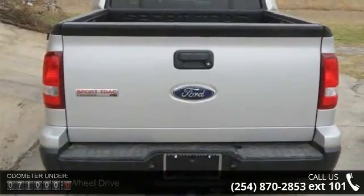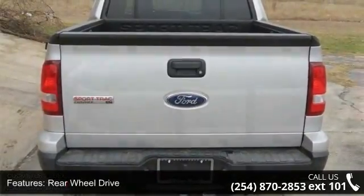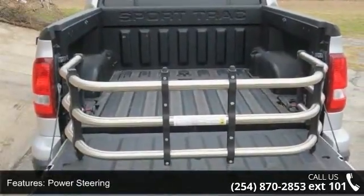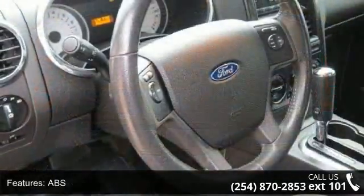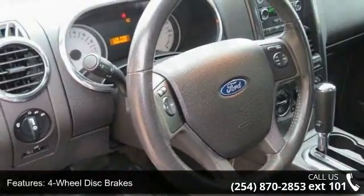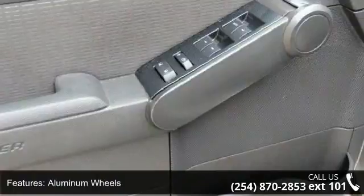Some of the top features included with this vehicle are rear-wheel drive, power steering, ABS, four-wheel disc brakes, aluminum wheels, fog lamps, privacy glass, MP3 player, auxiliary audio input, and satellite radio.